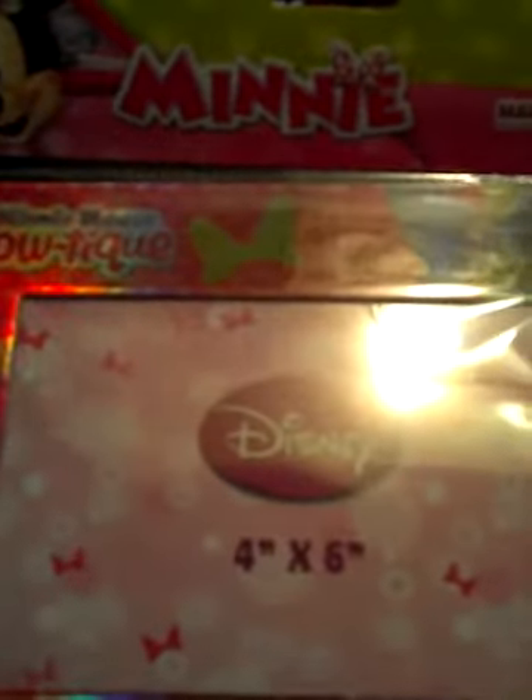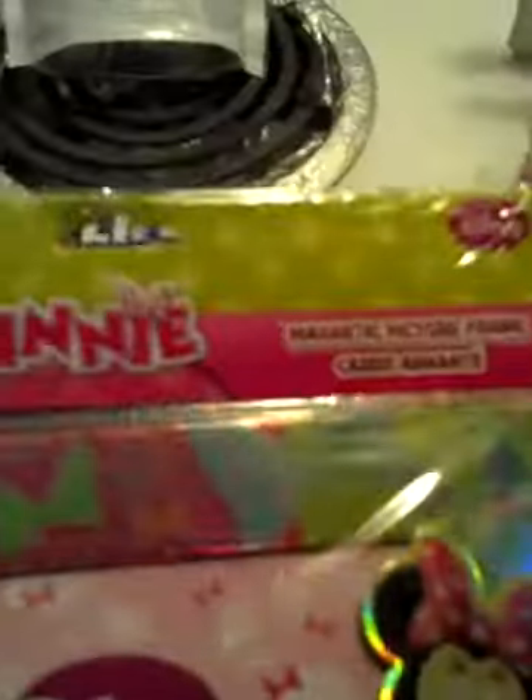My daughter got this for my mom. Gabby went to the mall and got her pictures taken, so she's going to put one of those in there for her. This is a magnetic picture frame and we thought it was really, really cute — and it's nice and thick, it's not a thin cheap one.